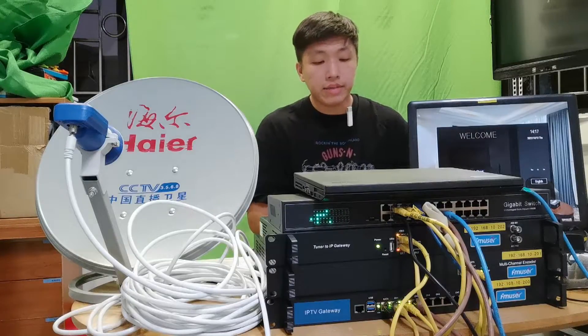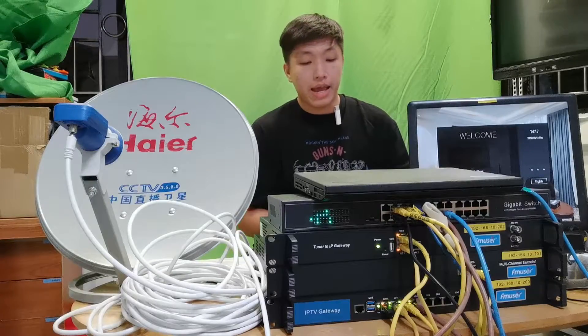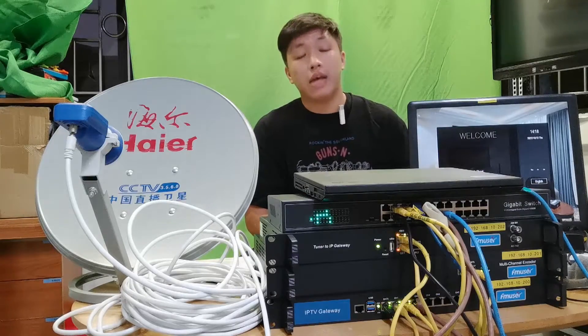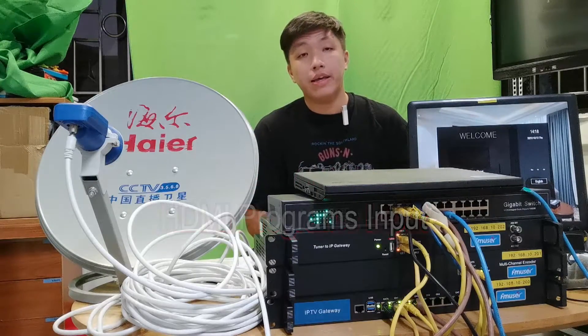As a highly integrated UI framework, this system can also seamlessly lead your guests to designated merchants around your hotel and help increase your turnover. It also has strong scalability and allows various signal inputs such as UHF, satellite TV, HDMI, and more.